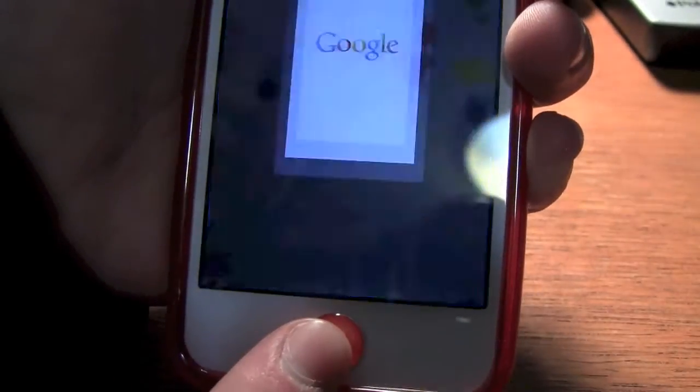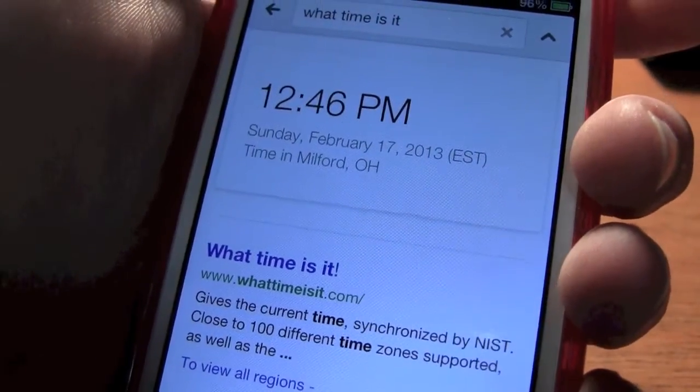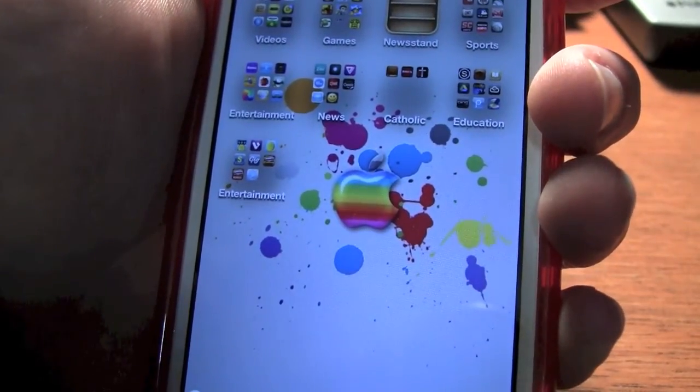So if you hold down the home button and say 'What time is it?' — the time is 12:46 p.m. There you go, very simple but a nice tool to have, especially if you don't have Siri or you don't want to use Siri.